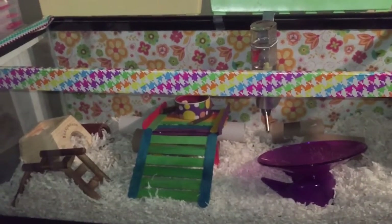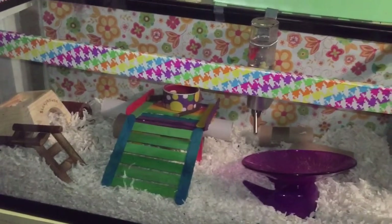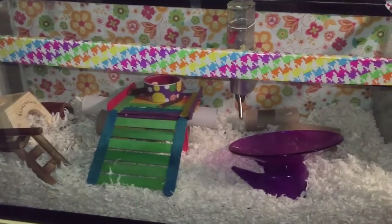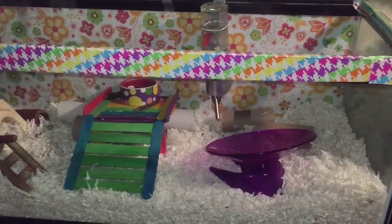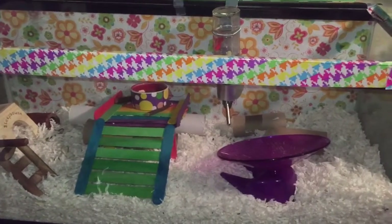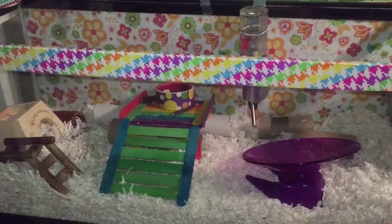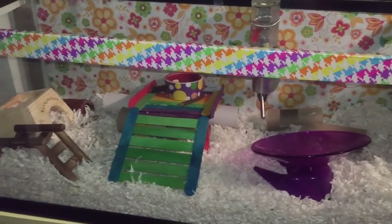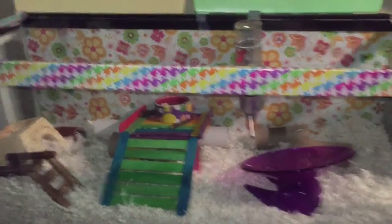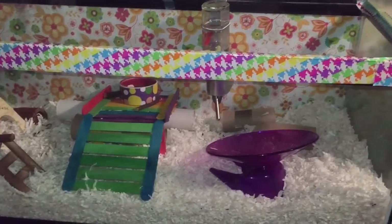There are dangerous hamster products out there, and I'm going to point out the ones you're most likely to see. The first two are cedar and pine bedding — these are very bad for your hamster. There is a chemical in cedar and pine that, if they're breathing it in all day, can give them a chest infection or something wrong with their lungs. It's also bad to give them scented bedding since their nose is very sensitive to smells.